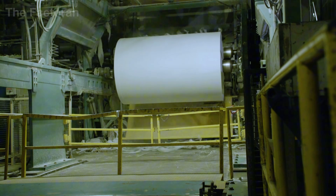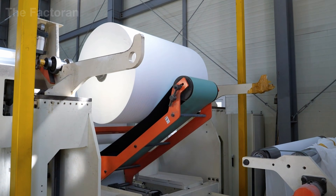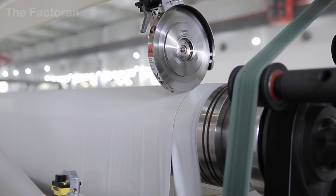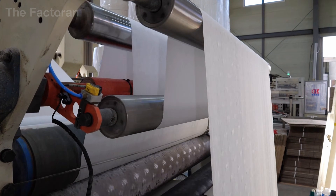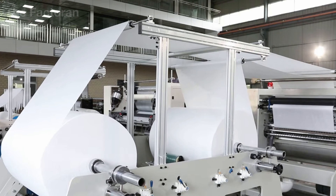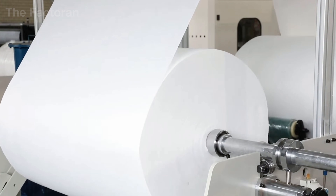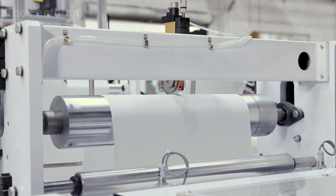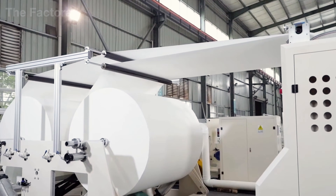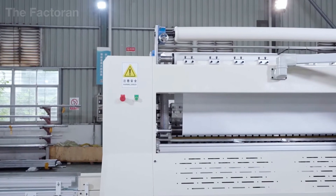From the jumbo rolls that have passed quality standards, the paper is fed directly into the ply bonding station of the finishing line. Several rolls are unwound simultaneously under carefully controlled tension, removing wrinkles and keeping each sheet perfectly flat and aligned. The layers are then combined into one, two, or multiple plies depending on the product design — a step that defines the tissue's thickness, strength, and feel. For napkins, the goal is a balance between softness and durability, so the paper stays gentle to the touch while still resisting tearing when exposed to water or oil.